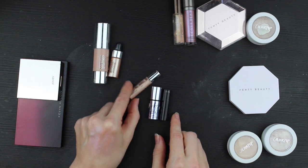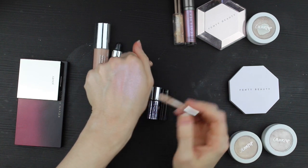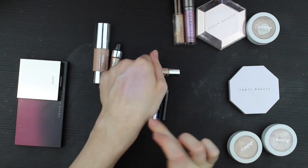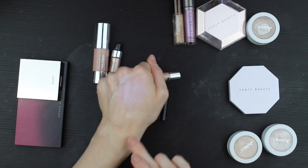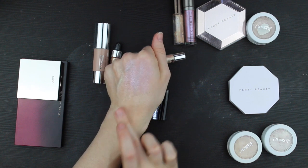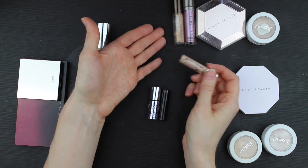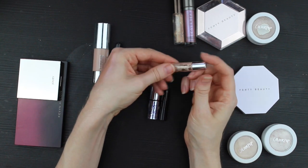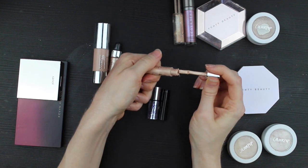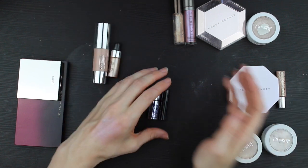This is the Urban Decay Naked Skin Highlighting Fluid. It's actually a slightly better match for my skin tone — a little less yellow, a little more neutral — and objectively I kind of like it better. But I don't like how fast it dries, and it almost always ends up looking patchy on me. So I always reach for the Becca instead. I've had both for over two years and I'm not even close to finishing either. This one is tiny, fiddly, and kind of caked onto itself — I think it can just go in the trash.